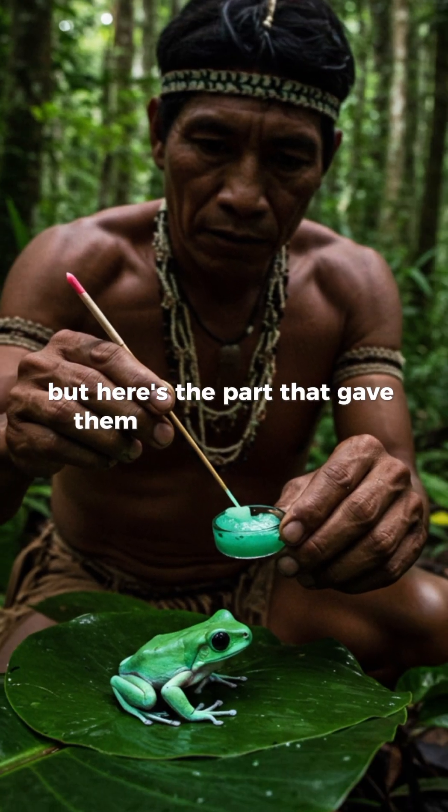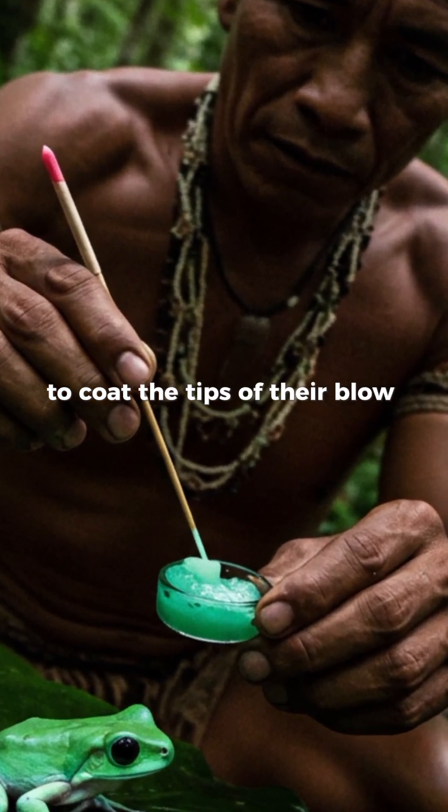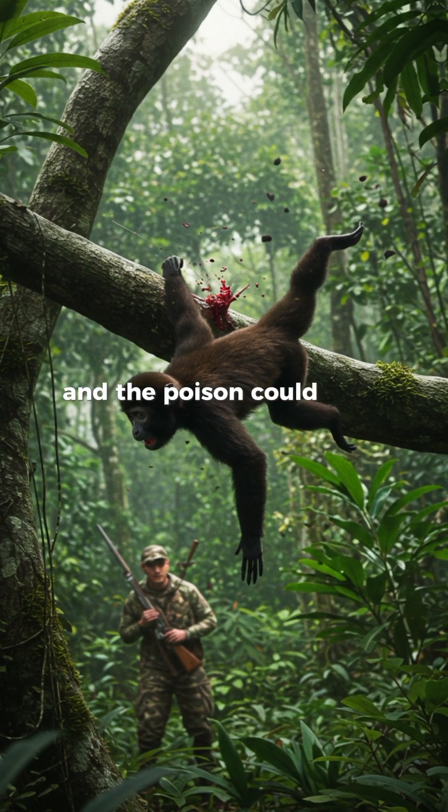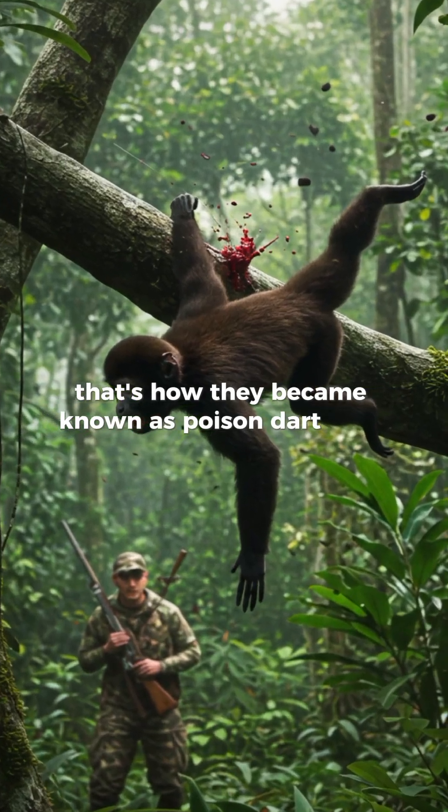Here's the part that gave them their famous name. Indigenous hunters once used the frog's poison to coat the tips of their blow darts. One touch, and the poison could take down birds or even monkeys. That's how they became known as Poison Dart Frogs.